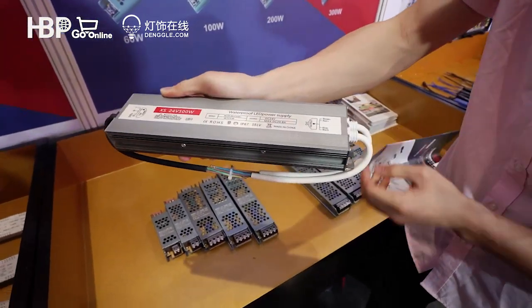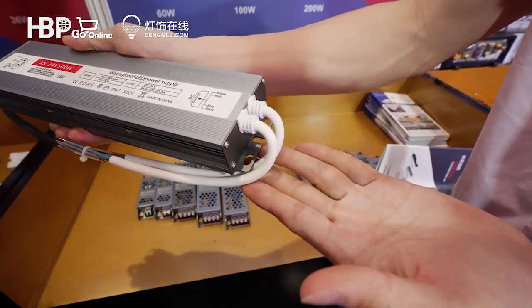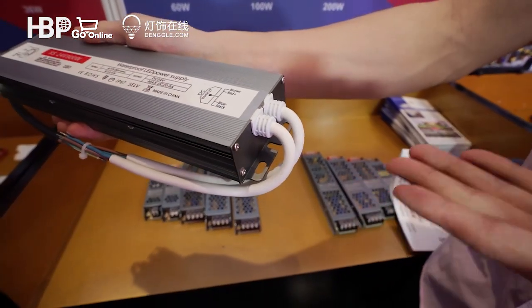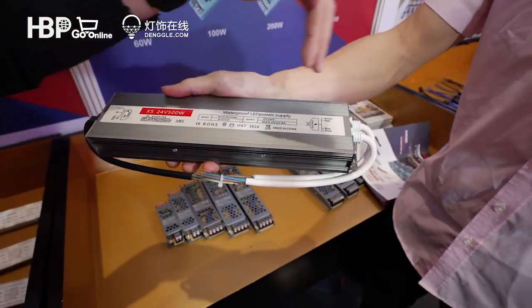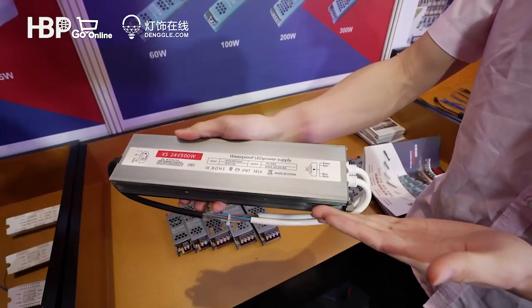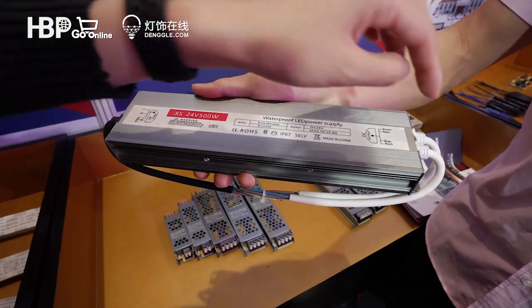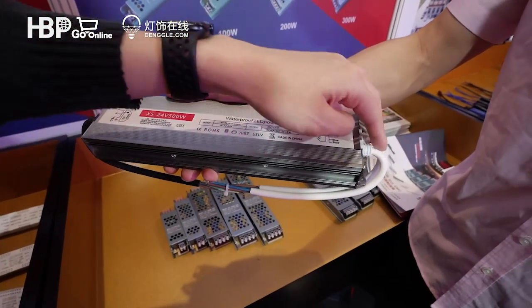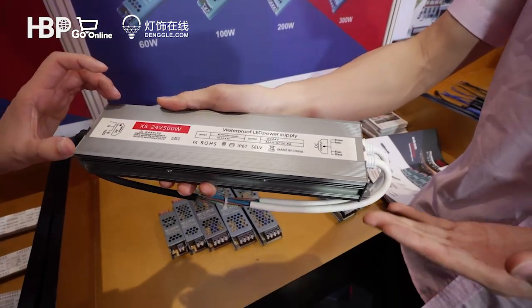We also have a special design for the input and output — it's double-line output, for better transmission of power and to reduce energy loss. The double output was designed specifically to minimize energy loss.